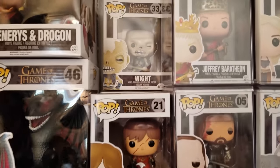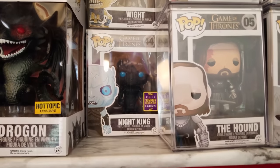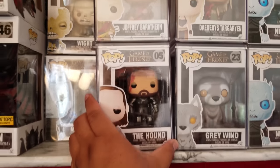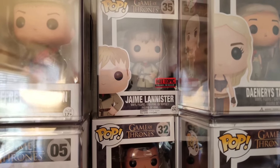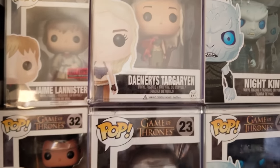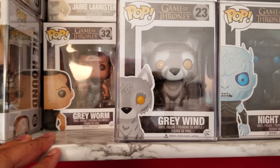Here in the back we got the White Walker, and then I got a Night King back here. Then you got Joffrey like I said, and then the Hound. Then you got Jaime Lannister in the back — the Hot Topic exclusive — and then Grey Worm. And then you got Danny with the red dragon. And then you got Grey Wind from 7-Eleven.